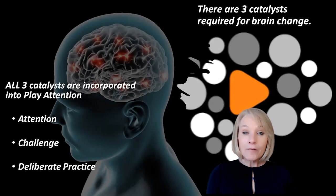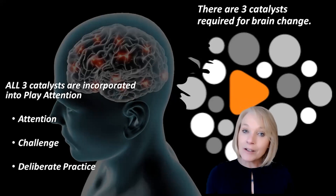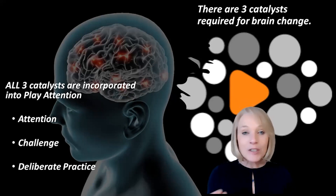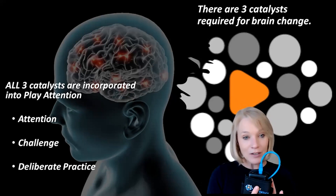There are very specific catalysts necessary for brain change. Our end goal is to create new neural pathways — we have to spark brain change. There are certain catalysts that need to be in place in order to do that. One is attention, which we incorporate into Play Attention utilizing that neurotechnology.